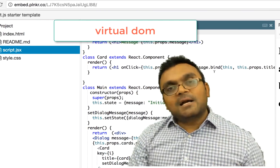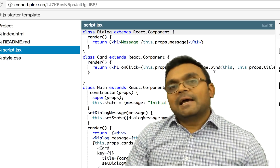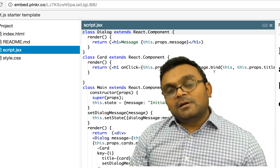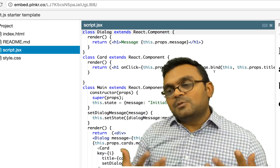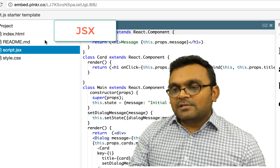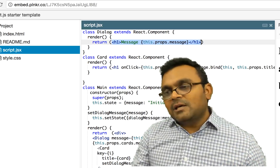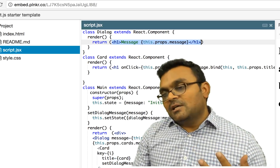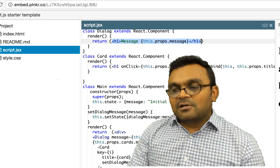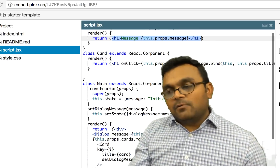React got really popular because of the virtual DOM concept — a lot of people love it because it's fast. Writing React is a little weird when you start out because it uses a special templating language called JSX. A React project has this HTML-looking syntax, but it's actually inside the JavaScript — it's not really HTML but looks like HTML. It's called JSX, and there is a little bit of a learning curve there.